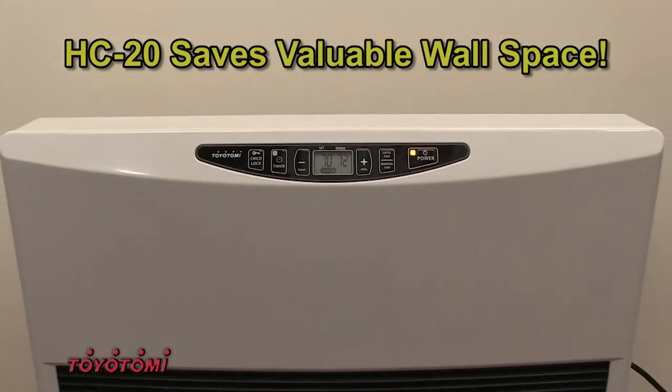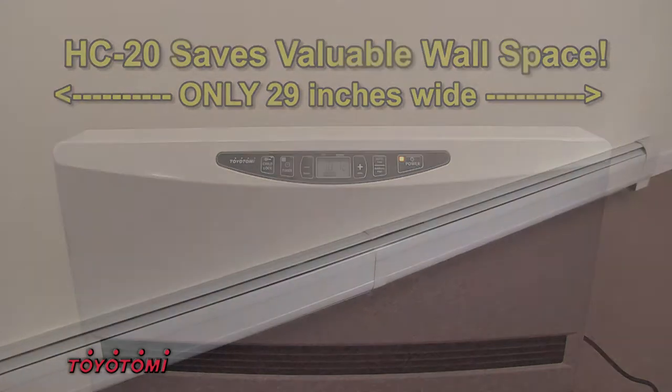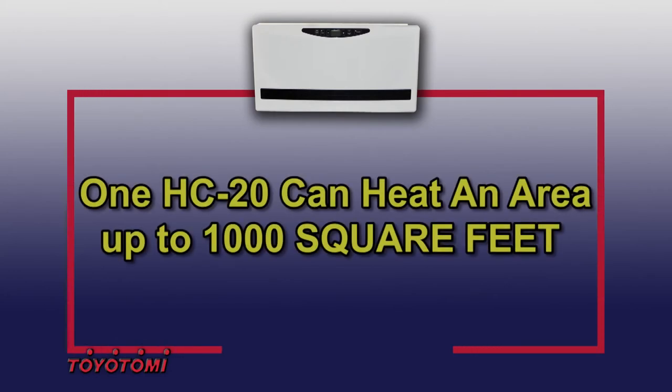A single Toyotomi HC20 occupies less than 3 feet of wall space, but can replace up to 37 feet of conventional baseboard while still heating up to 1,000 square feet of living space. Now that's efficiency!